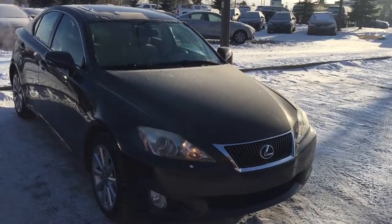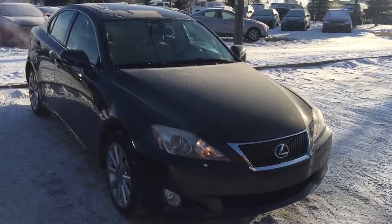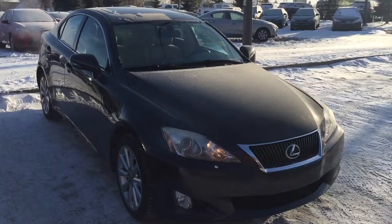Good morning, this is Andy Lam from Mayfield Toyota Pryon Supercenter. Today I would like to present you a 2010 Lexus IS 250 AWD.